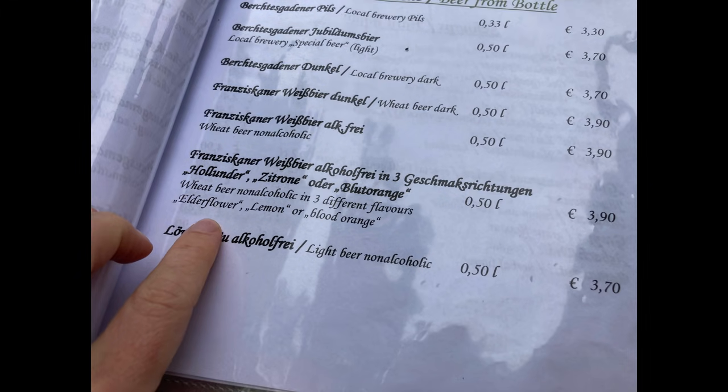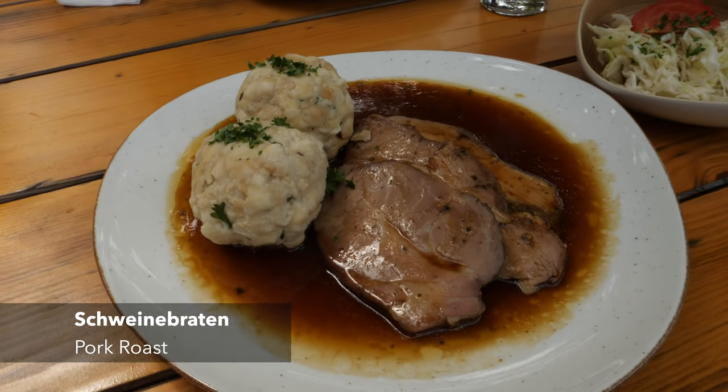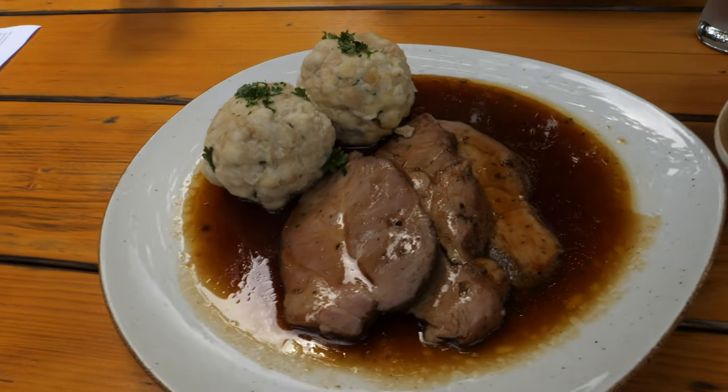We decided to go for Weissbier — we are in Bavaria after all. I decided to go for their regional Teufelst toast, which I had seen on many menus in this area and was very curious to try, and Matthias went for the traditional pork roast.